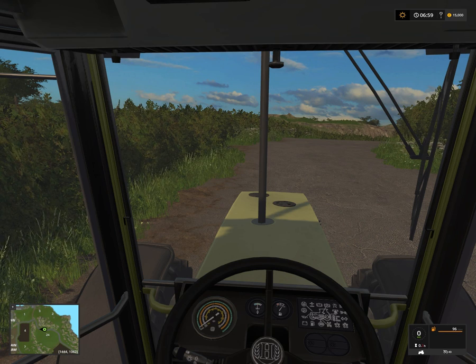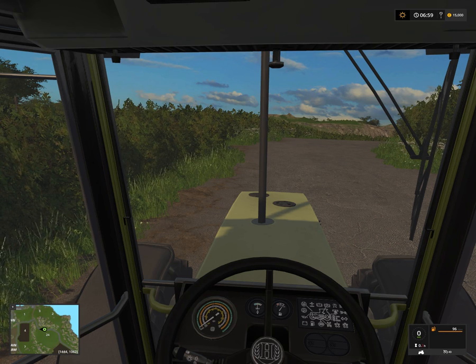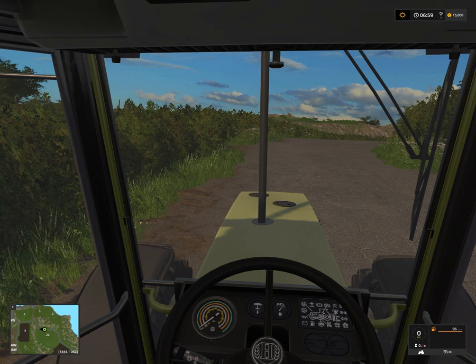Rathlin Island — nice, there is a real place called Rathlin Island.